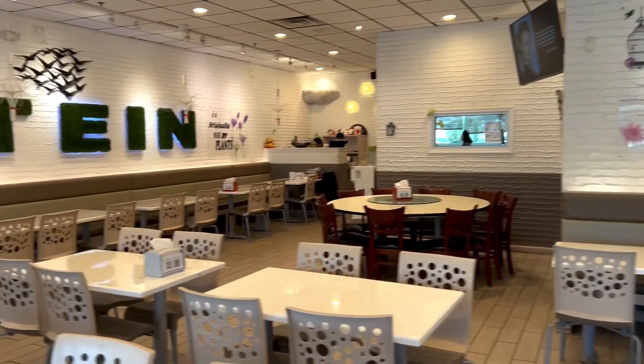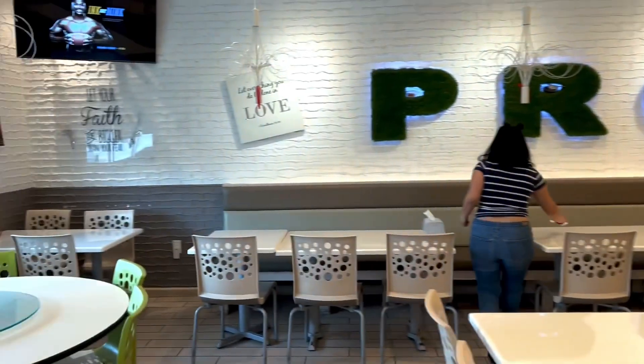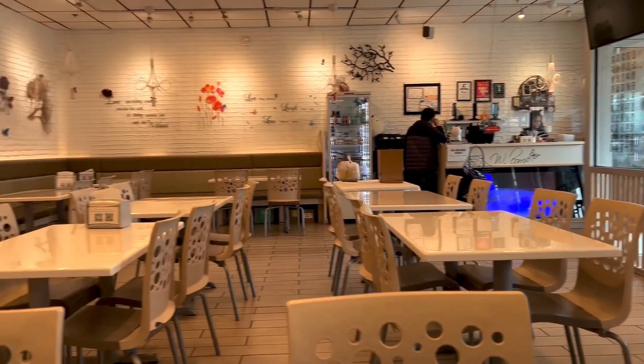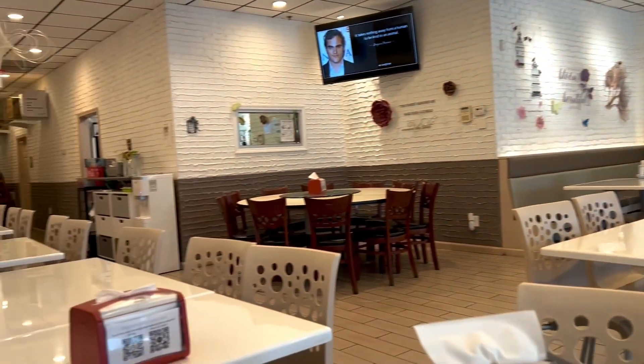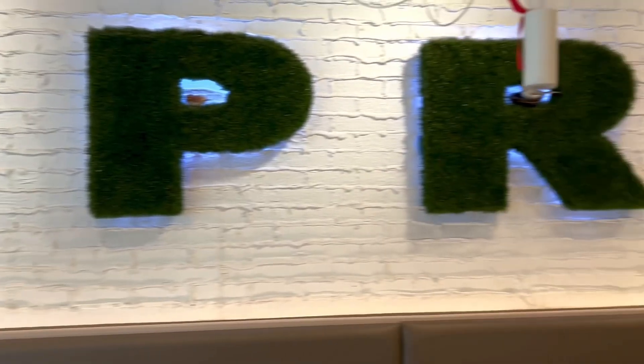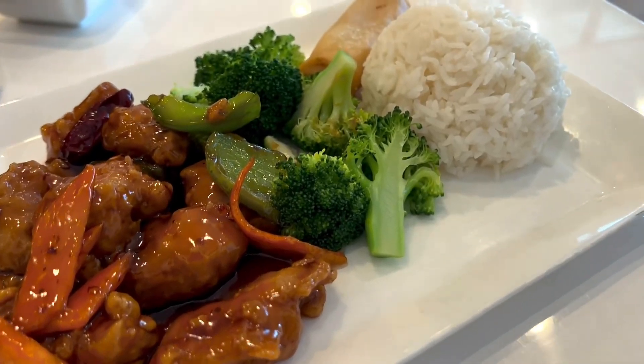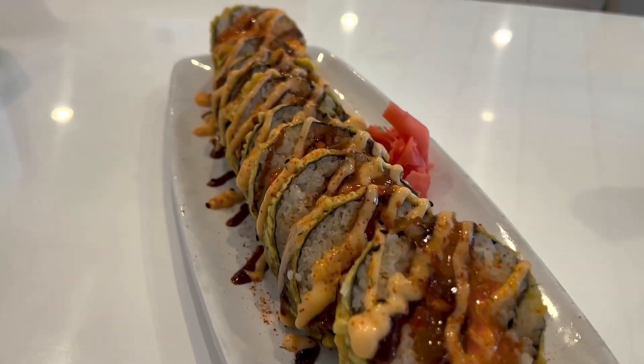Hey guys, welcome back. I'm Shade with Pure Shade, and I stopped to tune in at The V Green, a vegan fusion restaurant located in Duluth, Georgia. This is how it looks inside — it's absolutely beautiful. I am loving the ambiance. I absolutely love this protein sign. I ended up getting the lunch special, which comes with a spring roll and a California roll.